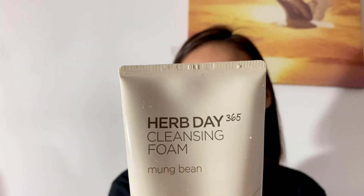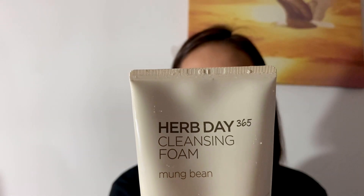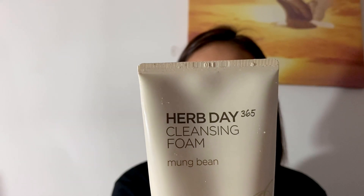I use the cleansing cream whenever I have makeup on my face, because the hardest part is removing eyeliner and eye products — that really takes time. Moving on to the next product: this is the Herb Day 365 Bean Cleansing Foam. It's formulated with mung bean extract, and this mild cleansing foam leaves skin smooth and clean. The Herb Day 365 line has a lot of varieties of cleansing foam, and this one is good.